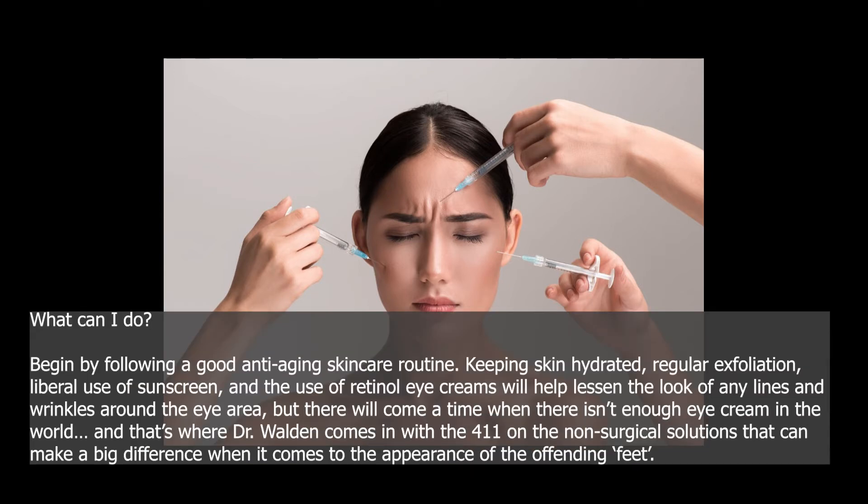What can you do? Begin by following a good anti-aging skincare routine. Keeping skin hydrated, regular exfoliation, liberal use of sunscreen, and the use of retinol eye creams will help lessen the look of any lines and wrinkles around the eye area. But there will come a time when there isn't enough eye cream in the world — and that's where Dr. Walden comes in with the 411 on the non-surgical solutions that can make a big difference when it comes to the appearance of crow's feet.